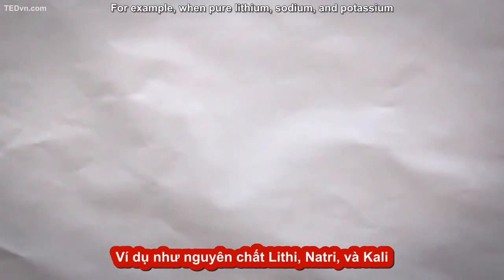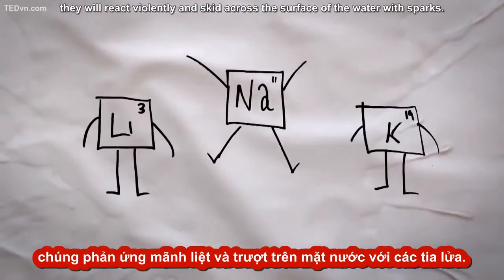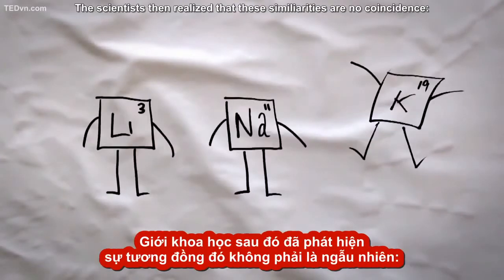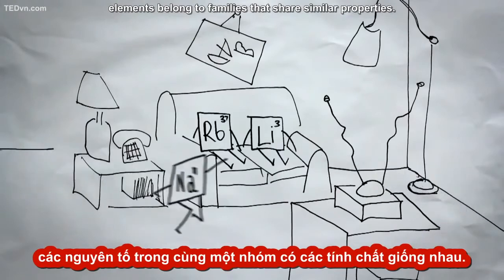For example, when pure lithium, sodium, and potassium are exposed to water, they will react violently and skid across the surface of the water with sparks. The scientists then realized that these similarities are no coincidence. Elements belong to families that share similar properties.